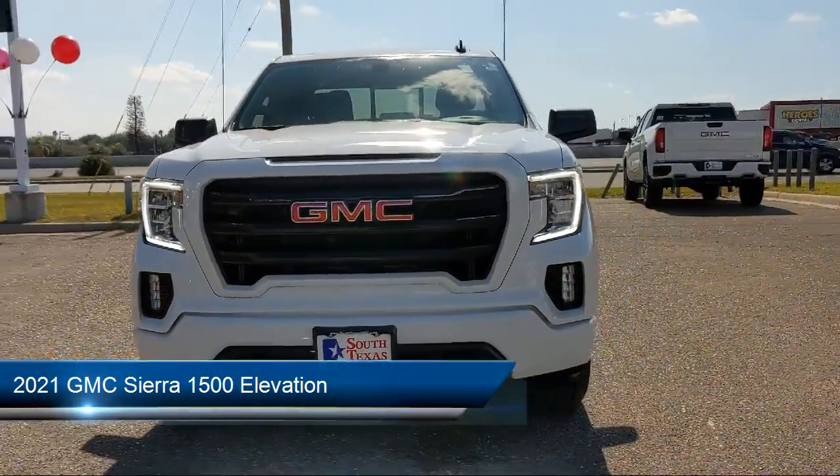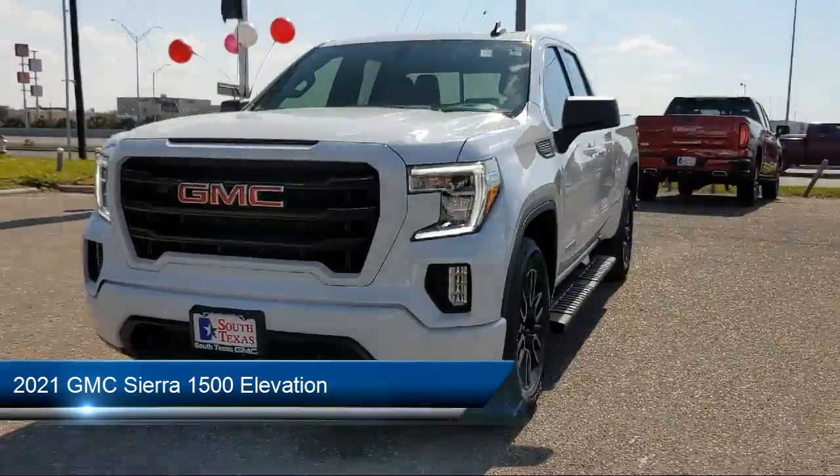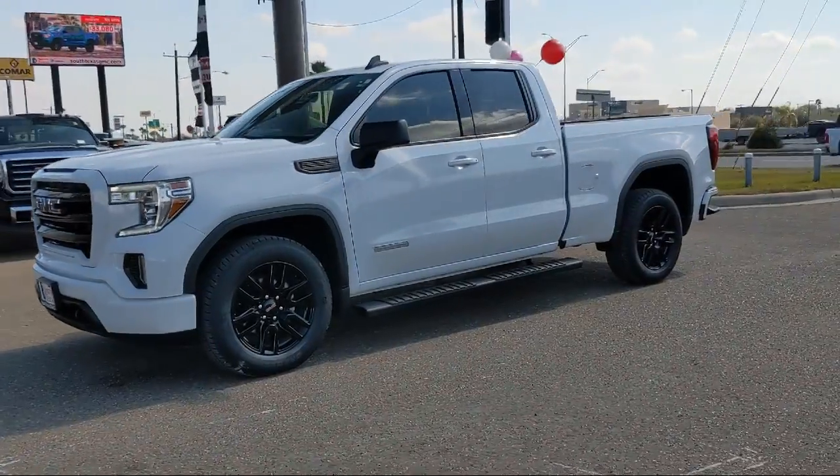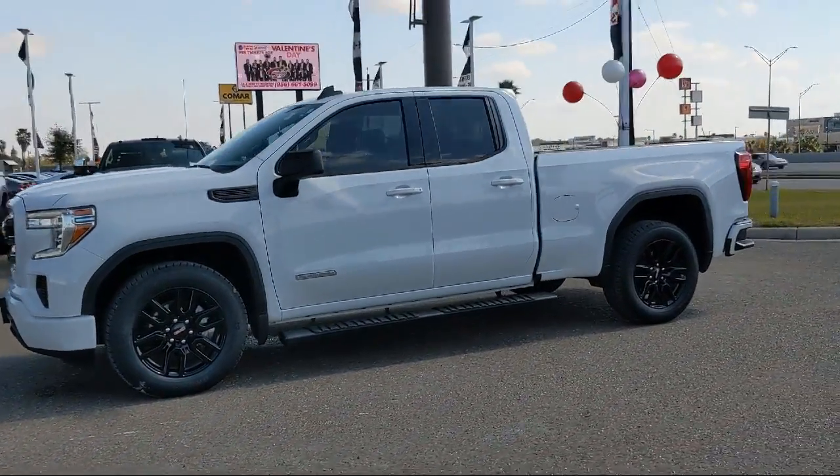It comes equipped with smart device integration, auxiliary audio input, HD rear vision camera, leather wrapped steering wheel, and remote start system.